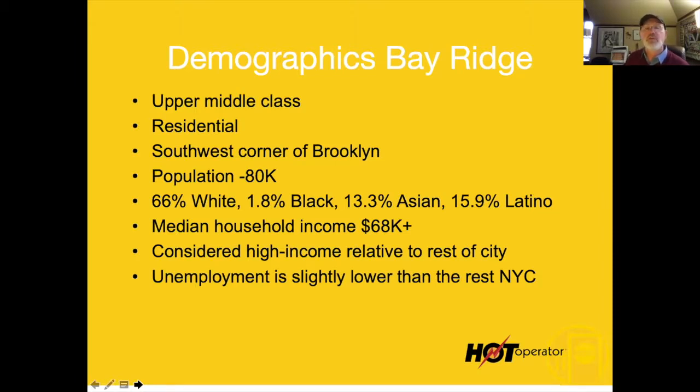The median household income is $68K — considered high income for the area relative to others — and the unemployment is low. They have a couple extra bucks in their pocket. They can definitely buy a burrito or two and do it a couple of times a week. That's what I was looking for.